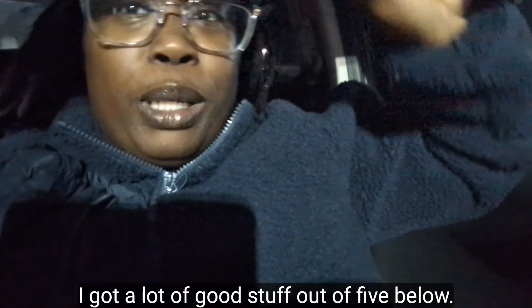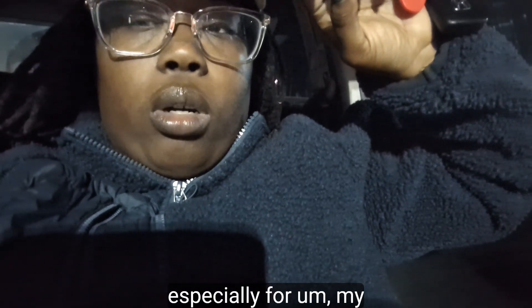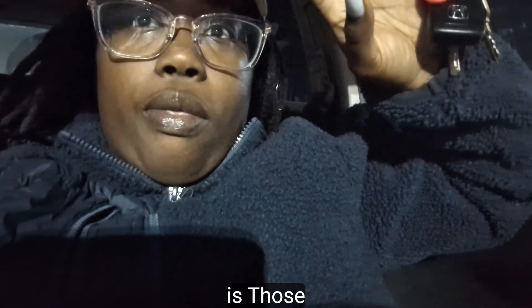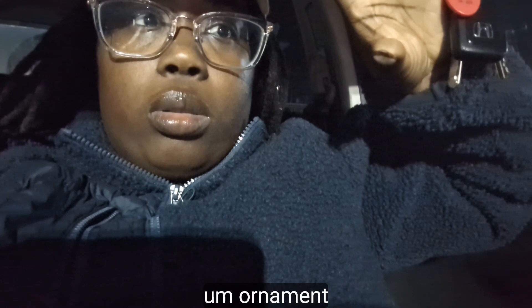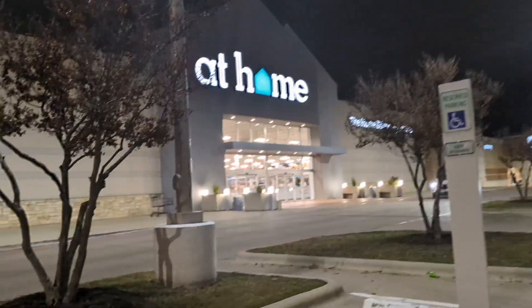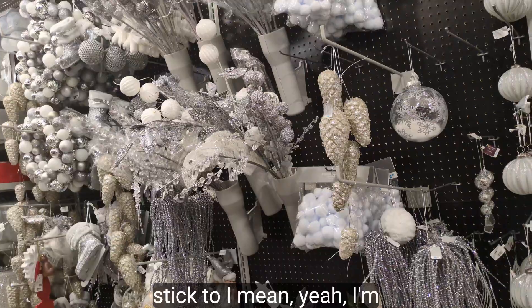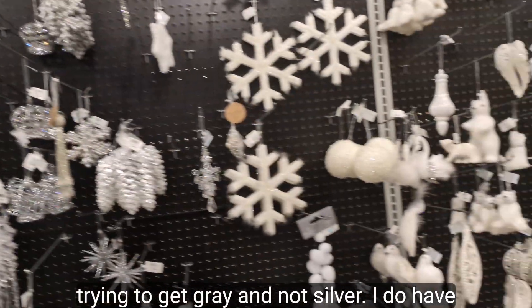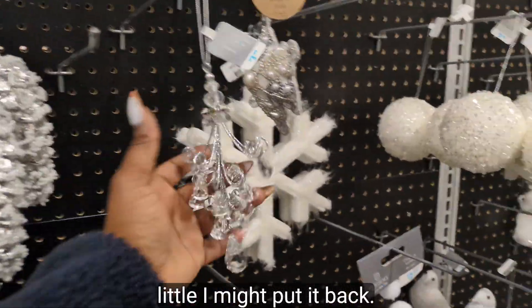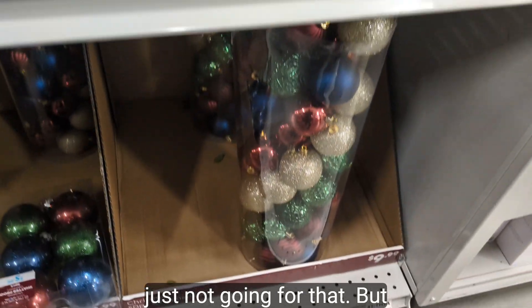I got a lot of good stuff at Pop Shelf. Now I'm going into the At Home store. The main thing I need for my home decor is just regular ornaments. I'm trying to stay away from silver and stick to gray. I saw some silver stuff I liked but I'm trying to stay on theme.